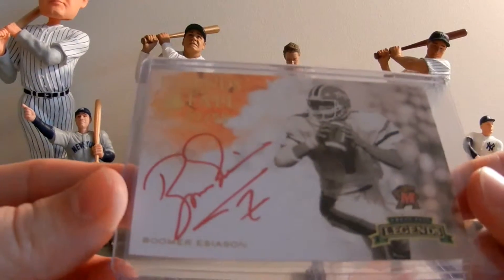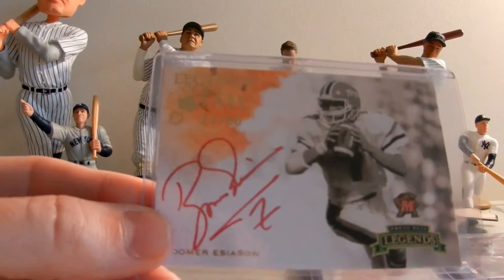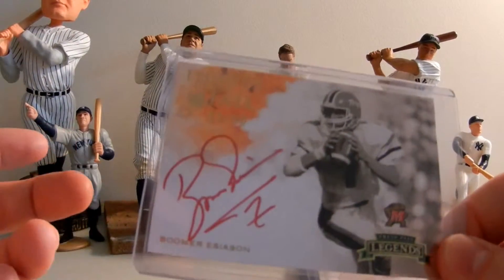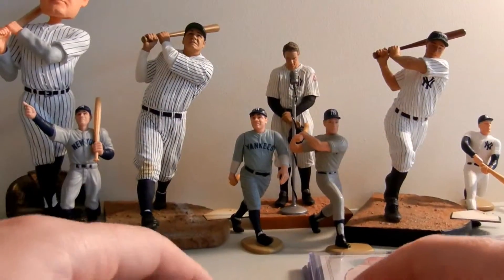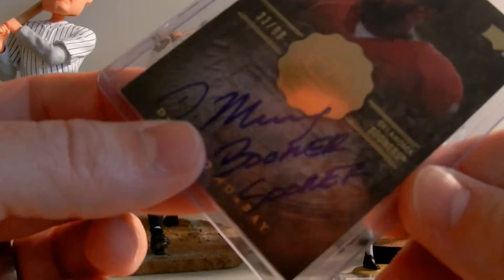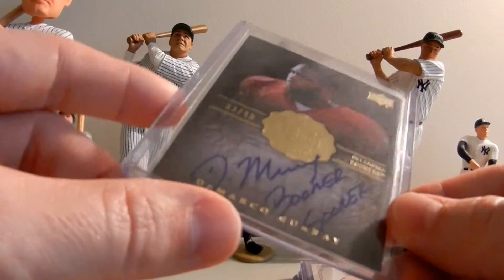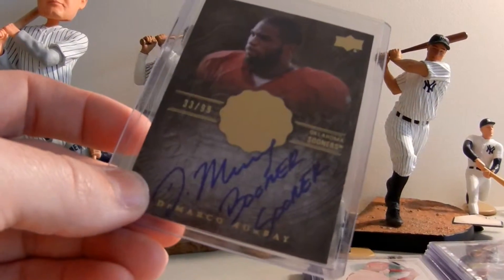Also picked up a red ink Boomer Esiason - these cards are going to get better over time. It's numbered to 250, from Legends of the Fall. I never opened any of that product but this was a great find. Also a DeMarco Murray Boomer Sooner card, serial numbered to 99. I've opened a lot of football this year - my biggest hit was an RG3 autograph, but this is my second biggest find of the year for 2012.